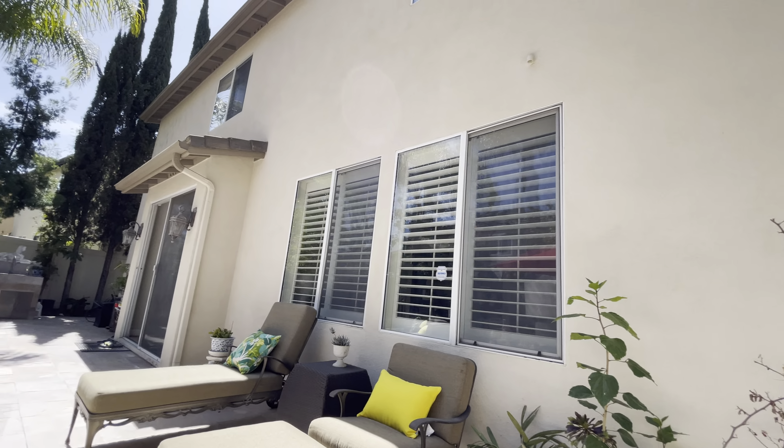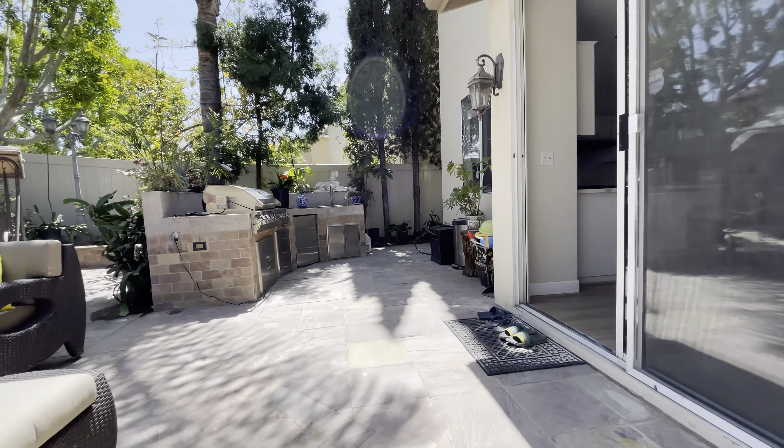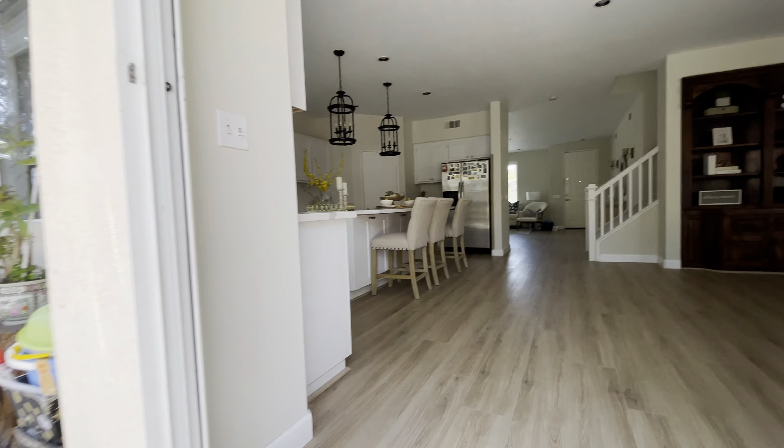This one's definitely worth it. Priced at an average square footage, yet you get so much more.